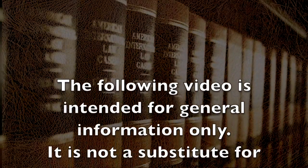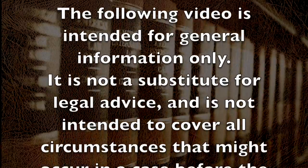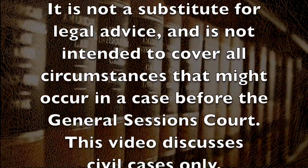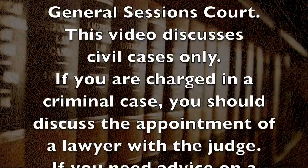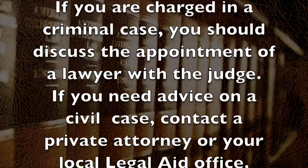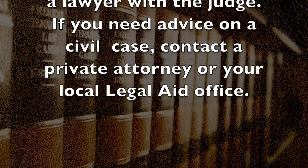The following video is intended for general information only. It is not a substitute for legal advice and is not intended to cover all circumstances that might occur in a case before the General Sessions Court. This video discusses civil cases only. If you are charged in a criminal case, you should discuss the appointment of a lawyer with the judge. If you need advice on a civil case, contact a private attorney or your local legal aid office.